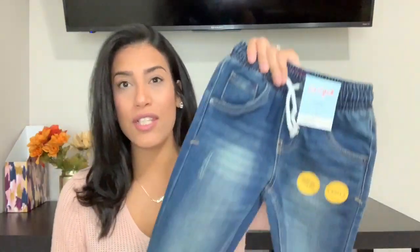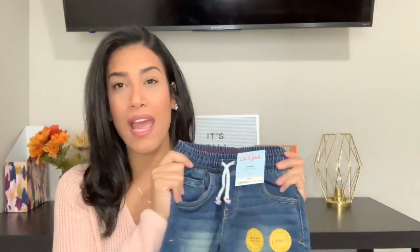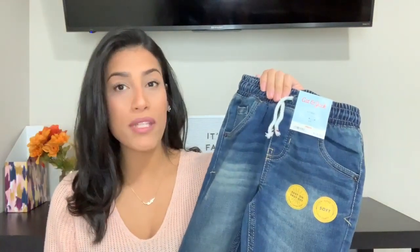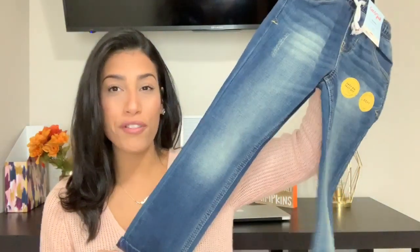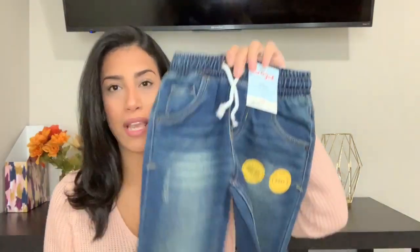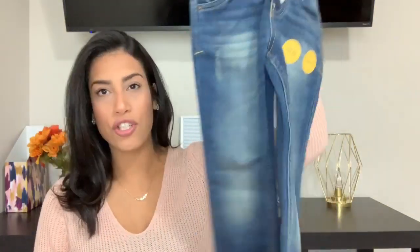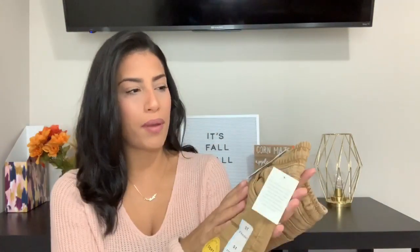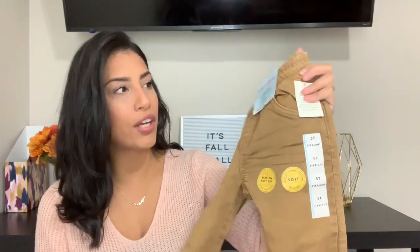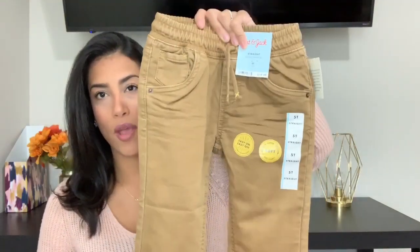Then I bought him two pairs of jeans. They were $12 and I really love that they have a drawstring waistband, because he's super skinny but really tall so a lot of pants are high waters, but if I go up a size the waist is way too big. I love that I can make it as tight as possible. They have a little bit of distressing on the side — super cute and soft. Then I bought the same exact pants in a khaki color, also with the drawstring. Really soft and comfortable.